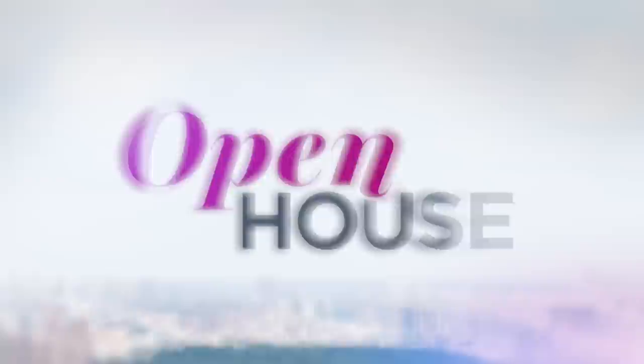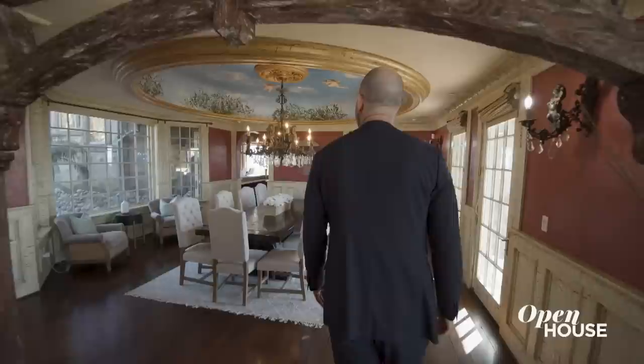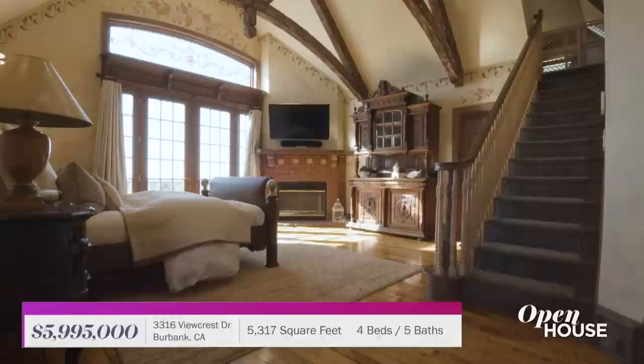Welcome back everyone! Now we check out this spectacular hilltop home that has quickly become one of the most recognizable in the valley. Affectionately dubbed the Burbank Castle and even the Harry Potter house, this regal custom-built estate features exquisite design and architectural detail all throughout its 5,300 square feet. Enjoy!